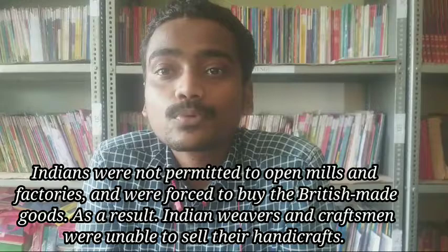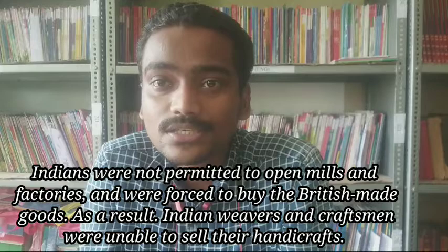They forced farmers to grow cash crops like indigo and cotton instead of food crops. They did not allow farmers to grow food crops. They collected indigo and cotton from the farmers, processed them in British factories in Britain, and sold the finished goods in India at high rates. They also did not allow Indians to establish their own factories. Indians were forced to buy goods only from the British.